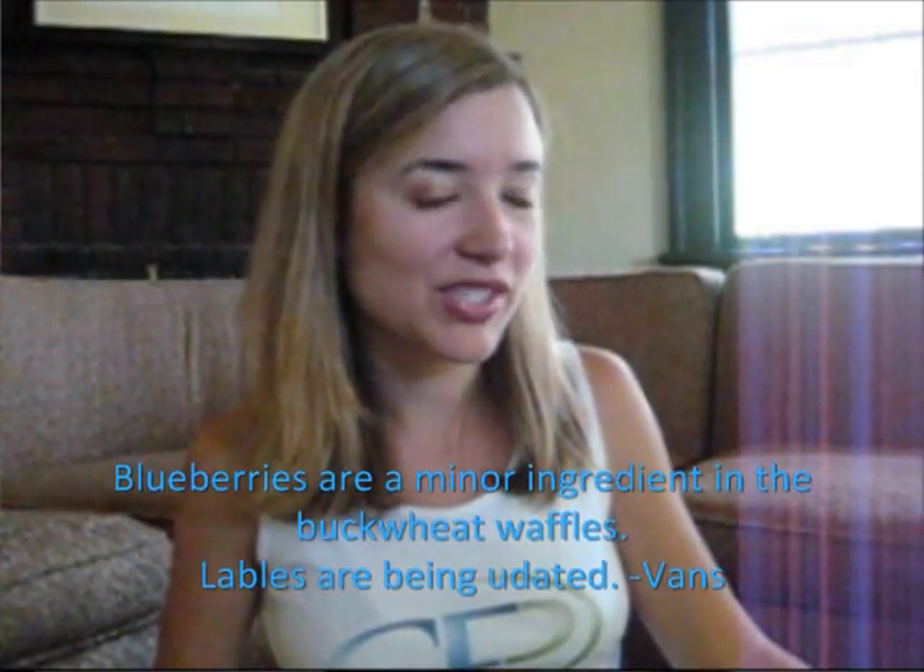So these Vans Buckwheat Waffles might be blueberry, but they are still gluten-free. That's some good news, but you might still want to be a little bit careful. I have contacted Vans to ask them whether or not the gluten-free products are processed in the same facility as the products that do contain gluten. Because if blueberry can make it into a buckwheat package, can gluten make it into a gluten-free package? That's the question.